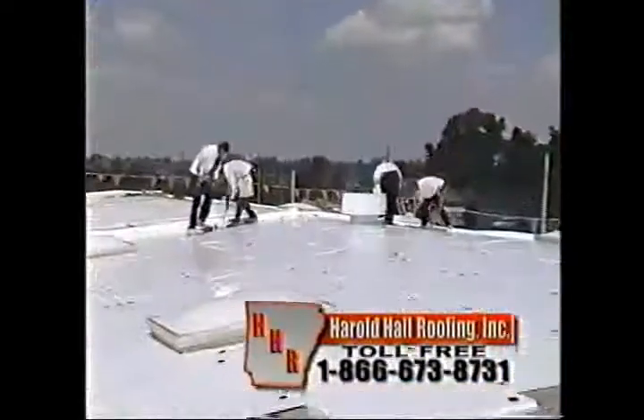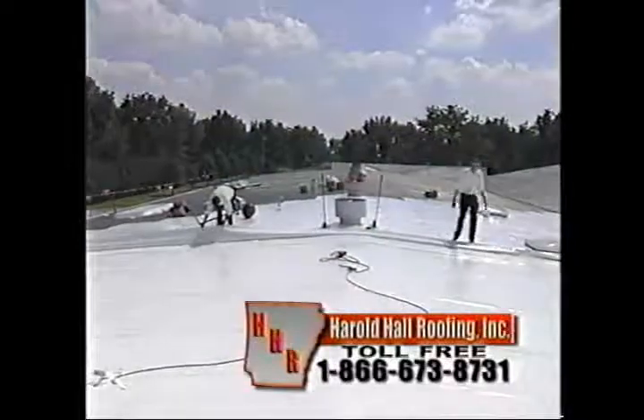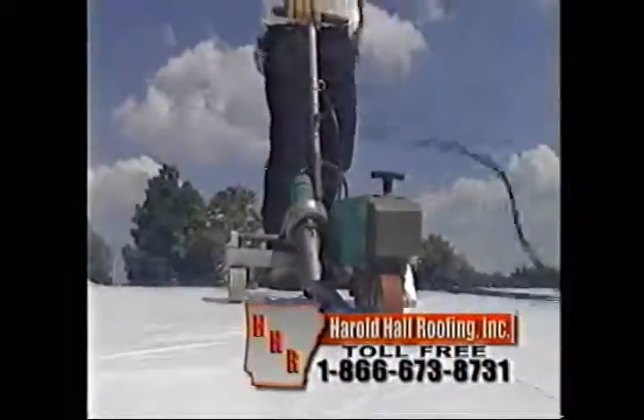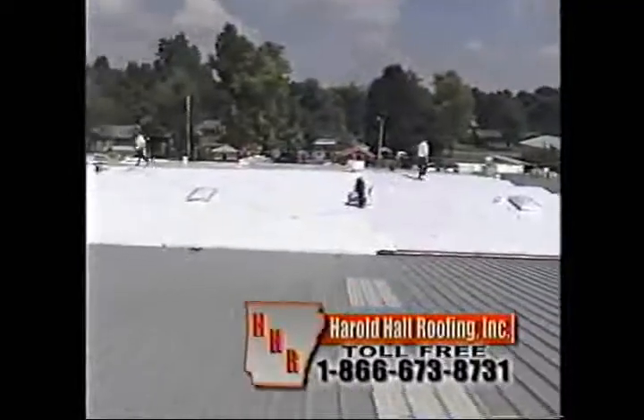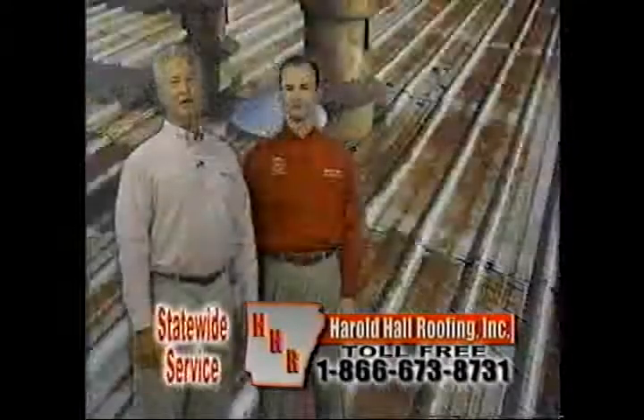We can provide you years of savings with our white Durashield membrane installed over your existing metal roof. In return, it will protect your budget from high energy costs, reflecting over 86% of the sun's energy. You'll also be insured with the best roof warranties available. Remember,